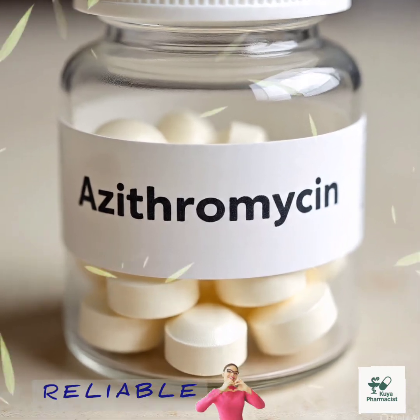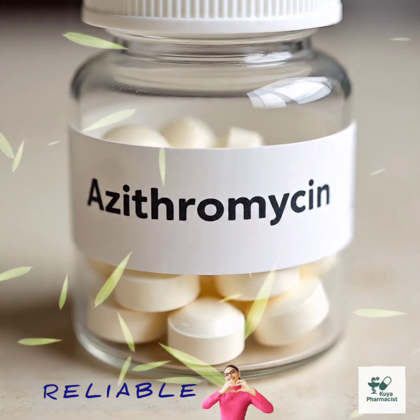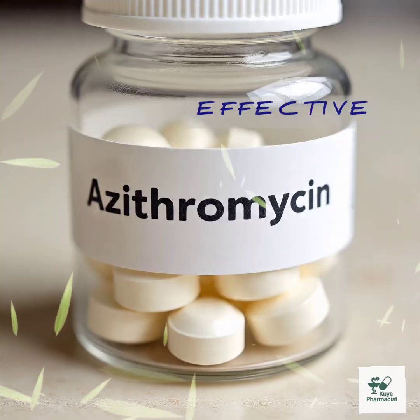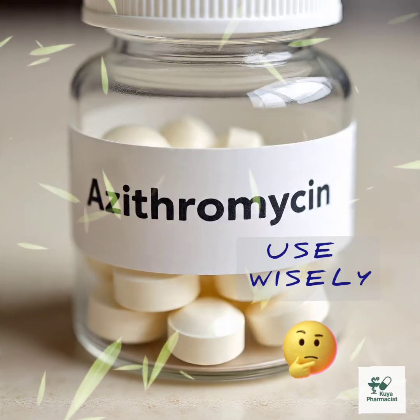Azithromycin is like that reliable friend who shows up when your body needs backup. Just remember, while it's fast and effective, it's not for every situation. Use it wisely and let the Z-Pack work its magic.